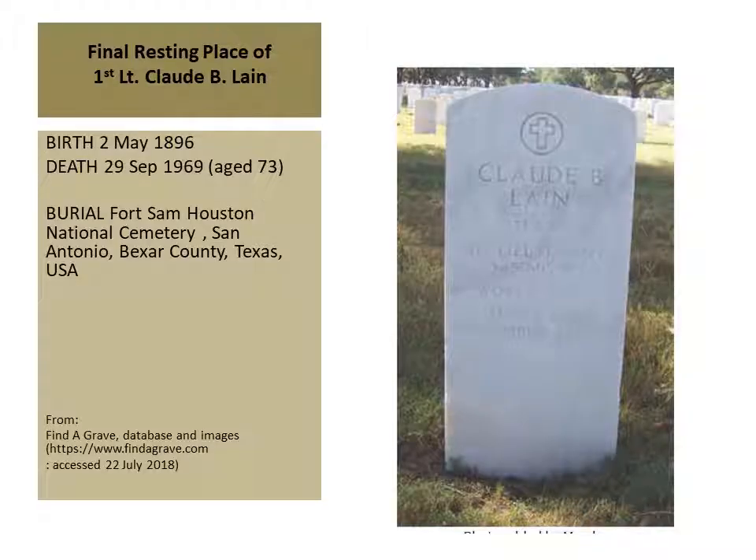This photo shows the final resting place of First Lieutenant Claude B. Lane — it's Fort Sam Cemetery in San Antonio, Texas. It's this headstone that provided me his specific unit information: the 345th Machine Gun Battalion and his rank. This was research by my wife; she found it online from Find A Grave.